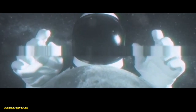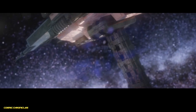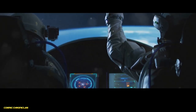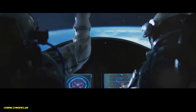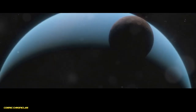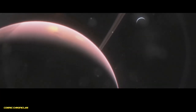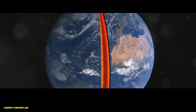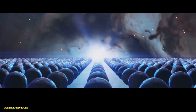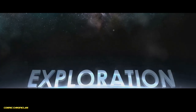Greetings, fellow space explorers. Our journey today takes us on an extraordinary adventure through the cosmos, a journey to the heart of our solar system's planets. Fasten your seatbelts as we delve beneath the surface of each planet, uncovering the mysteries hidden within. From the scorching heat of Venus to the icy plains of Uranus, prepare to be amazed by the diversity and wonder of our planetary neighbours. Get ready to dig deep as we explore the layers and cores of each planet, comparing them to our own Earth. We'll uncover secrets of their formation and evolution. Join me as we embark on this grand planetary expedition.